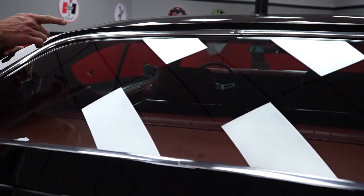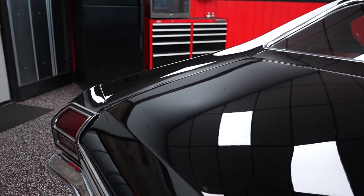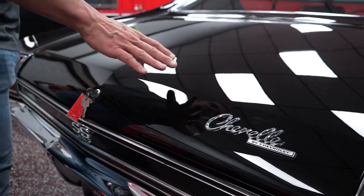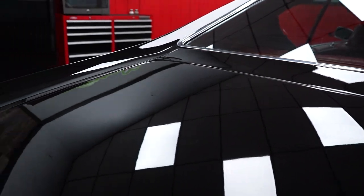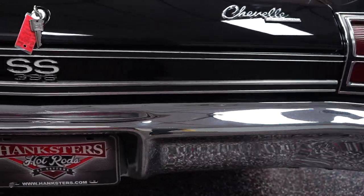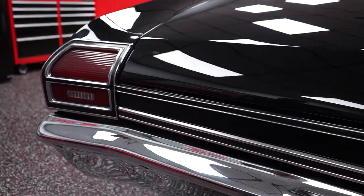Top of the back seat — no rips or tears going on there. Deck lid: uniform color, uniform clear, no paint issues. Tops of the quarters, real nice. Chrome on the rear bumper is in real, real nice condition — same thing as the front bumper. They both look relatively new. There are no signs of excessive age, any kind of rust or peeling.